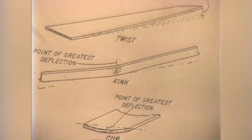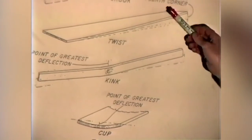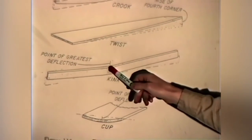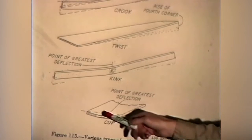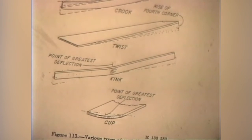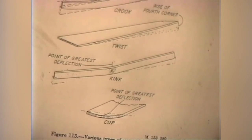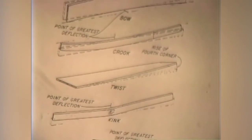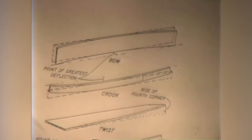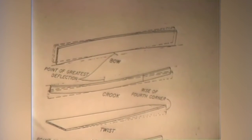Kink is where you have a real sharp point of deflection. And cup, which we're going to have in almost all boards when they dry unless it's a quarter-sawn board, where the differential shrinkage actually makes the board bow across the face.